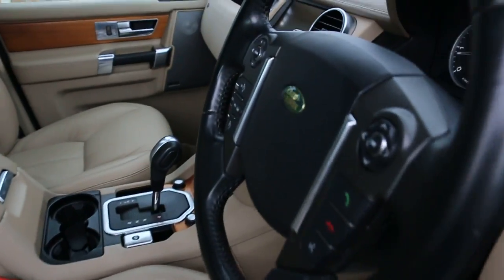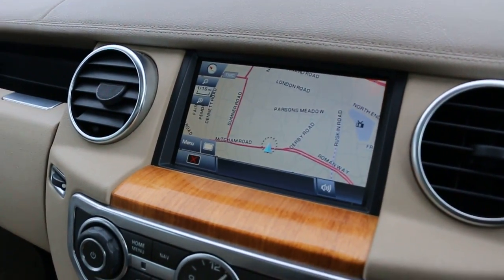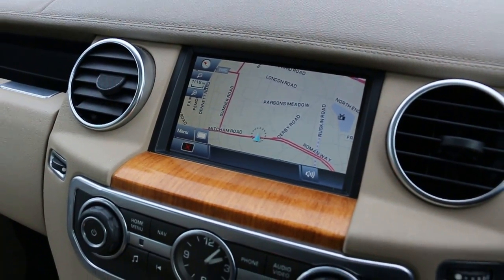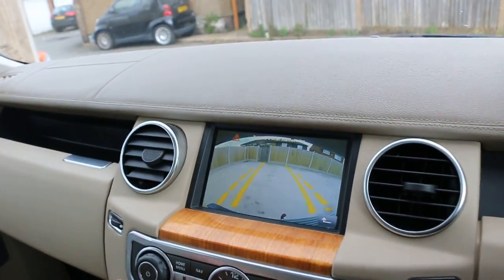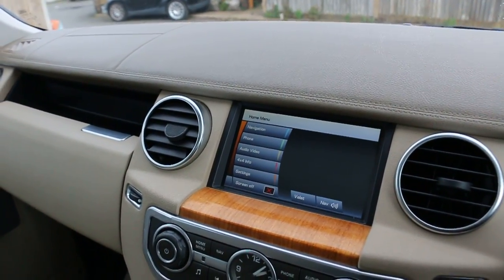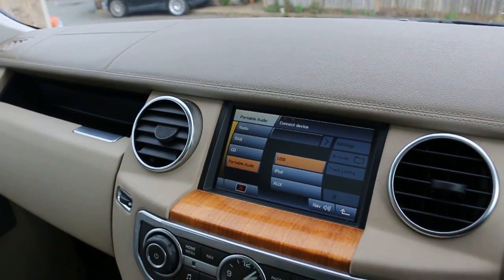The car has satellite navigation, reversing camera, 4-wheel drive mode, Bluetooth, telephone connection, and DAB radio.